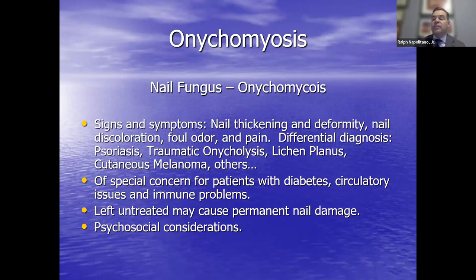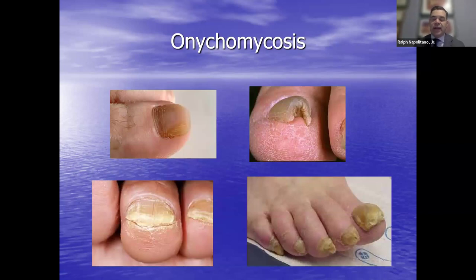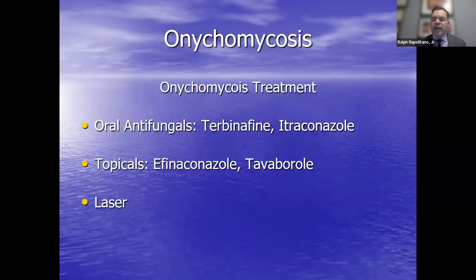Left untreated, toenail fungus can cause permanent toenail damage. Signs and symptoms include thickening of the toenail, deformity, yellow or dark coloration — really just very unsightly. We have mild presentations and very severe conditions with thickening and deformity of the toenail, including incurvated nails that can pinch the skin and cause ingrown toenails.